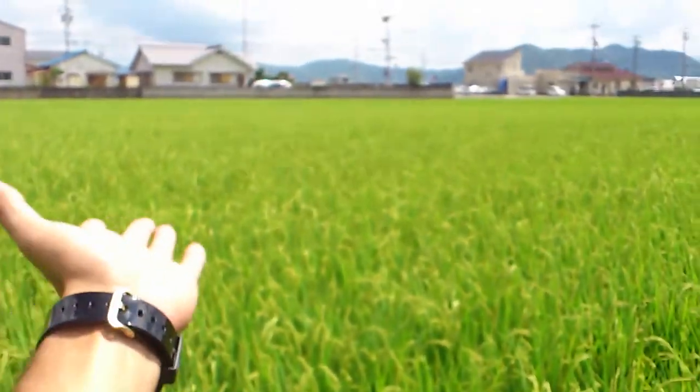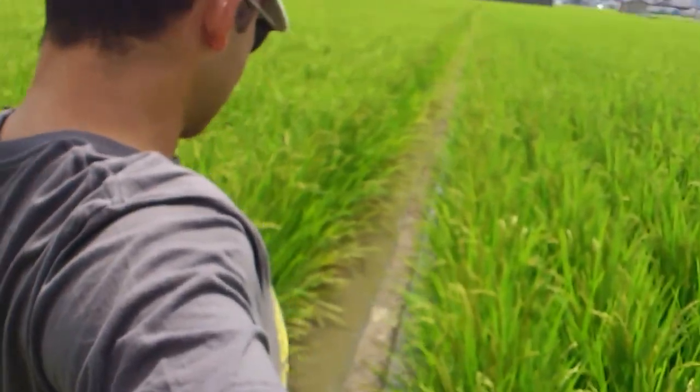So I'm walking in between two fields. Alright, we got this one over here and that one over there. Kind of dangerous to do so when I'm not looking at the ground. But this is what it looks like.